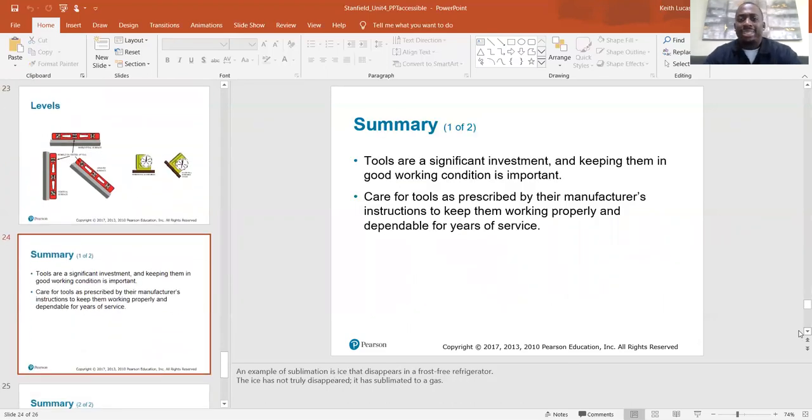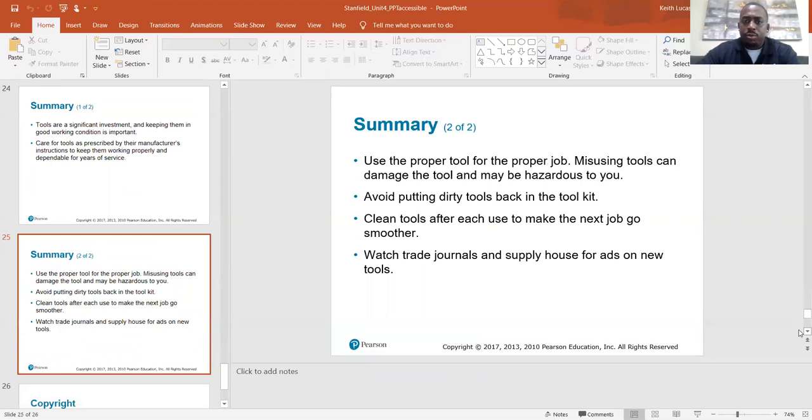In summary: tools are a significant investment and keeping them in good working condition is important. Care for tools as prescribed by their manufacturer instructions to keep them working properly and dependable for years of service. Use the proper tool for the proper job — misusing tools can damage the tool and may be hazardous to you. Avoid putting dirty tools back in the toolkit; clean tools after each use to make the next job go smoother. Watch trade journals and supply houses for ads on new tools.